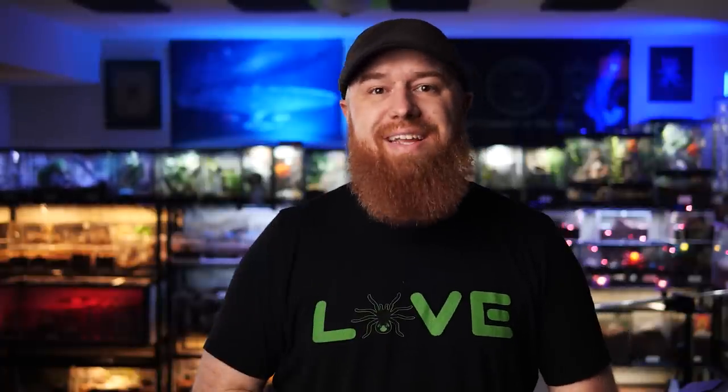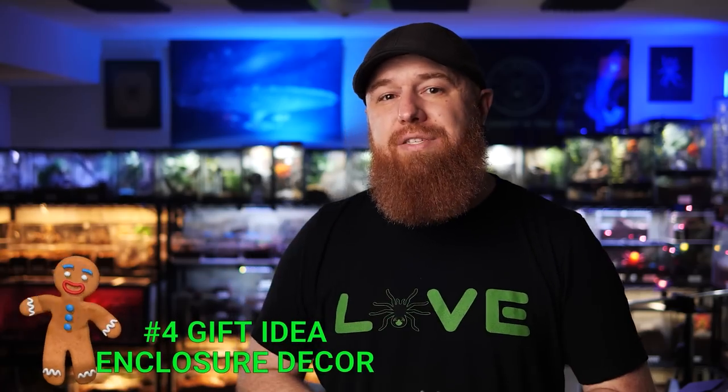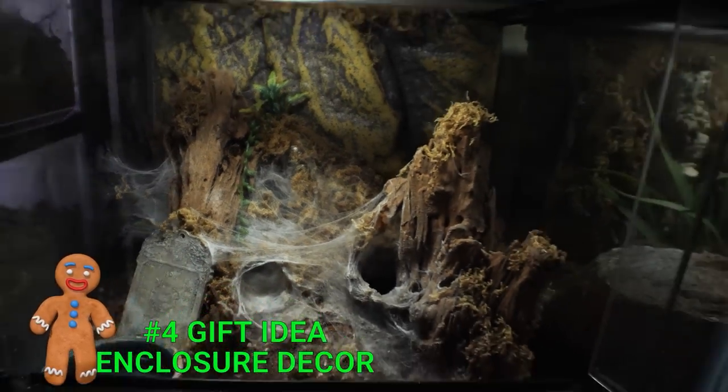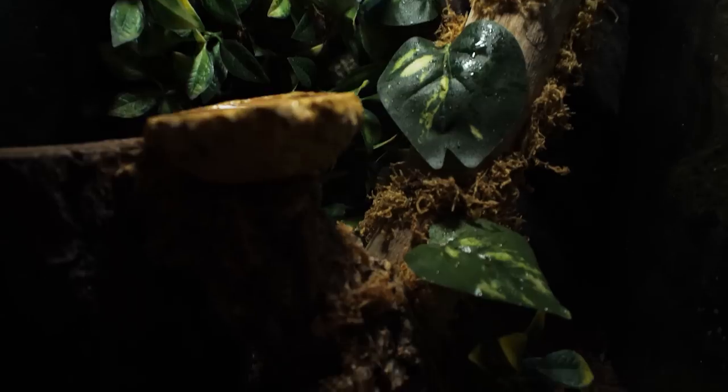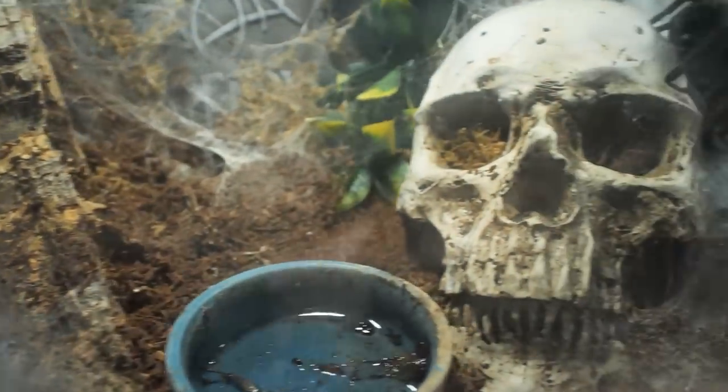If you're keeping tarantulas it's probably because you find them beautiful and fascinating, and if you're like me you really enjoy decorating their enclosures and making them as attractive as possible. So the number four gift on my list is enclosure decorations — whether they're plastic skulls, plants, hides, cork bark — all things you can find in the reptile section of your local pet store, or you can visit my Amazon store link in the description. It's not just a gift for the keeper in your life, but also kind of a gift for their tarantula as well.